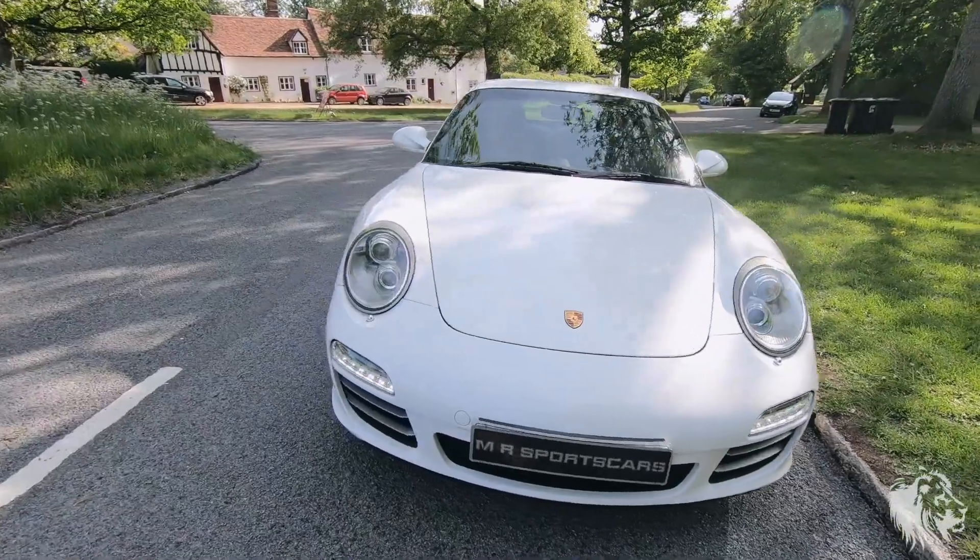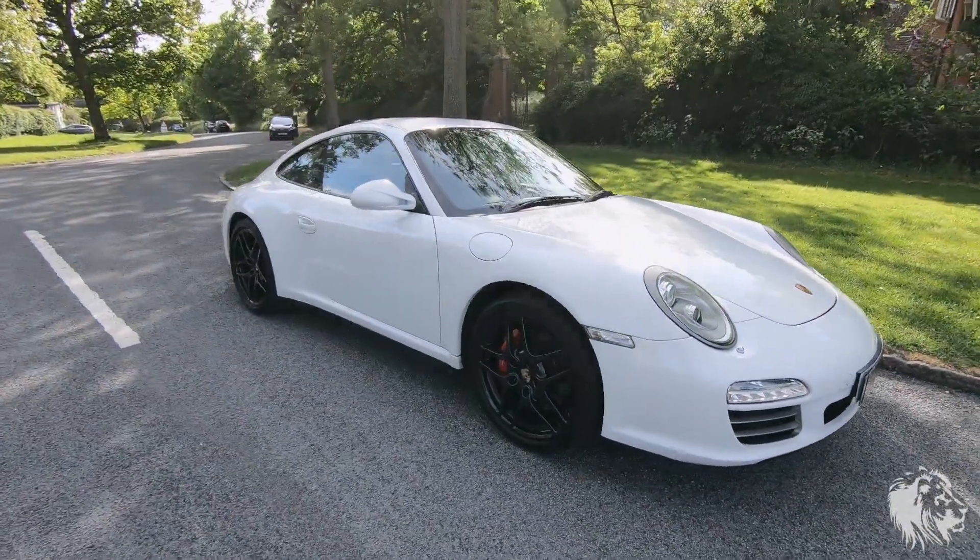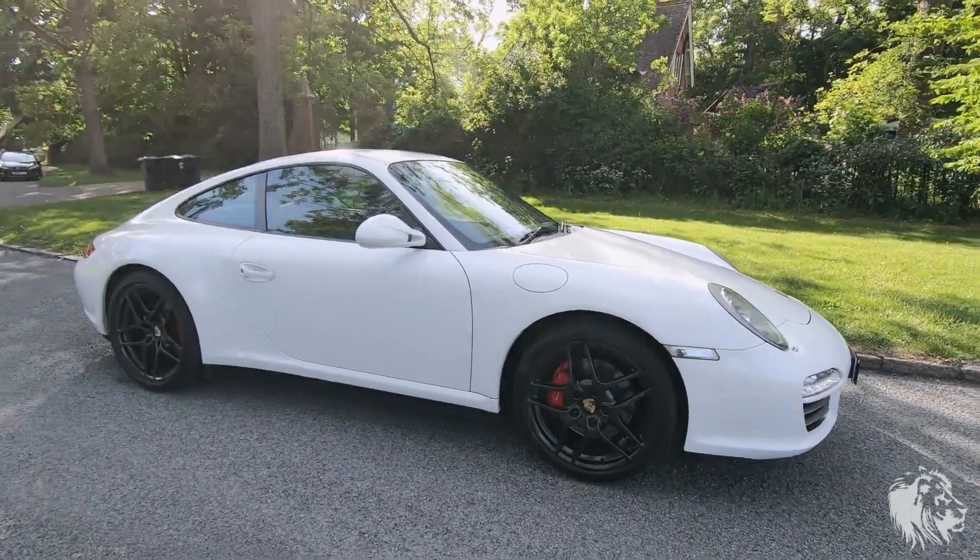This is a 2010 in stunning Carrera white, named after the Carrara mountains in Italy, not Carrara as some people think.